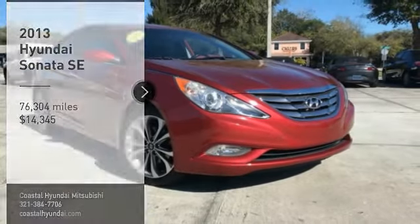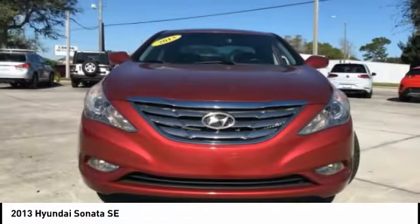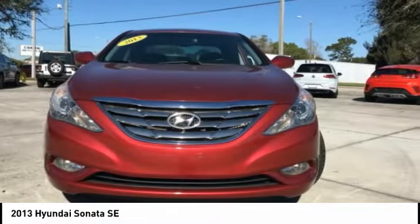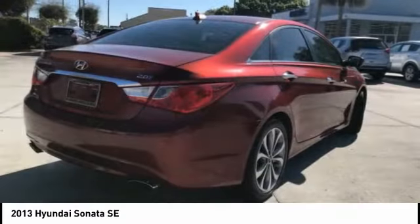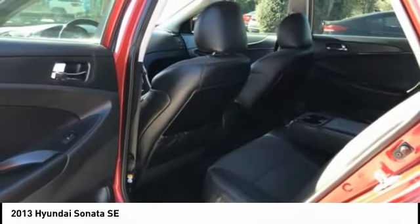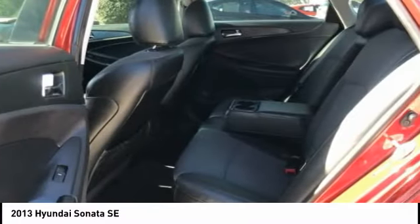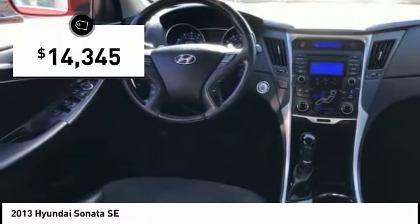Stop by and take a look at the 2013 Sonata. The Sonata has a long list of technologically advanced interior features and options that make driving safer, more convenient and much more fun. Don't forget the exterior corrosion protection — a 14-step roto-dip system that provides unmatched protection for your Sonata — and is priced below $15,000.